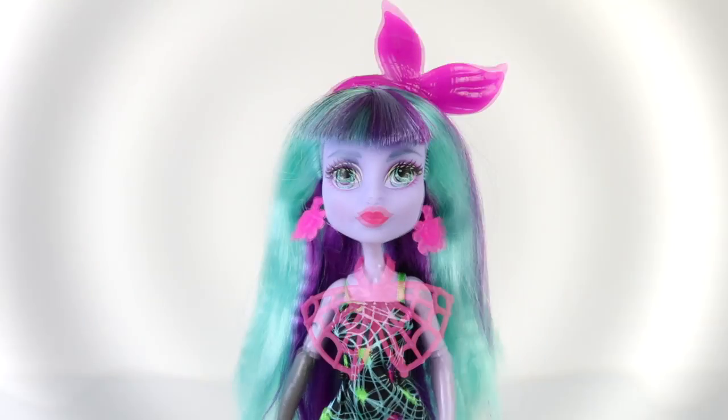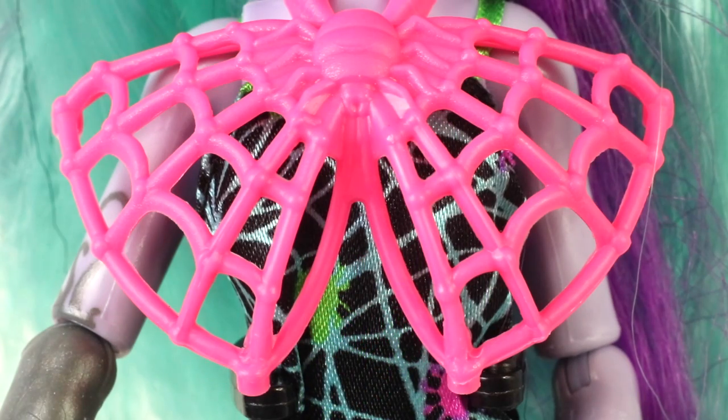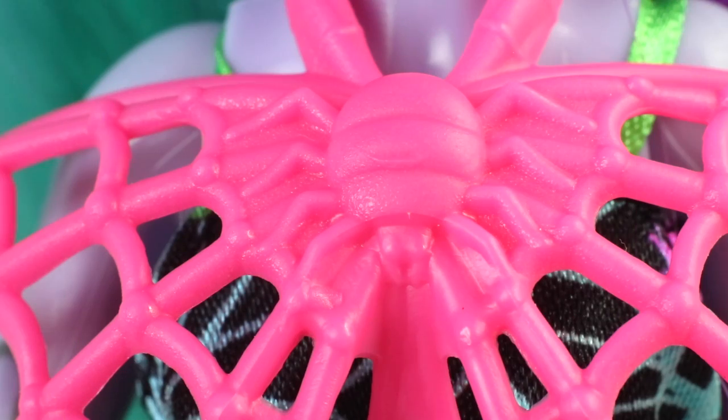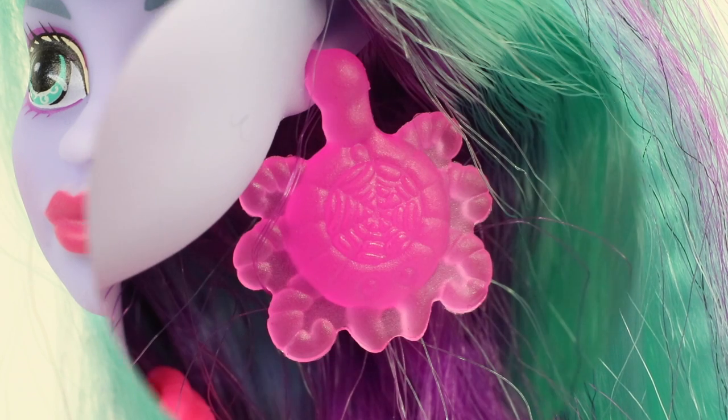To accessorize, she's wearing a giant pink plastic bow which has a cobweb design on it as well as a little dust mite in the center. And check out her purple earrings — these are giant dust mites.